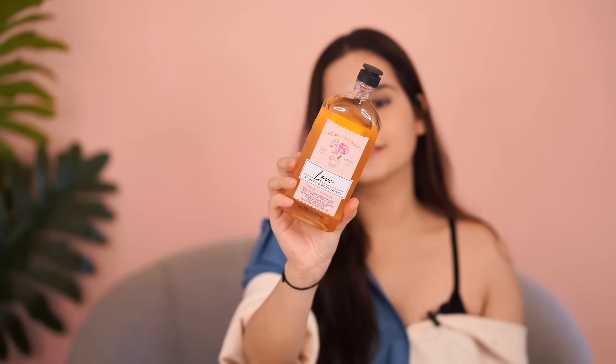Then I have the Bath and Body Works Rose and Vanilla shower gel. Again, this is a gel formula, lathers perfectly, and it has a very calming fragrance. When you wake up, the temperature is very humid and very warm, so you need something on your body that feels very fresh and nice — and that is what this shower gel does.